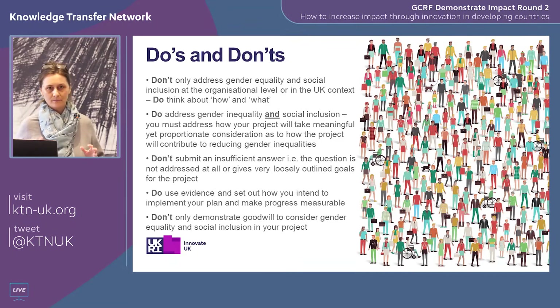A few do's and don'ts: it's not just about your organisation — don't only focus on that. It's great if you have a diverse team, but that's not the only thing we're interested in. We want to know how you're going to take meaningful action towards engaging with this issue. Don't submit an insufficient answer. If this is not your area of expertise, do reach out — my colleague Zoe at Innovate UK can give you advice. I'd suggest you draft your answer and send it either to Zoe or the KTN for a review and feedback.